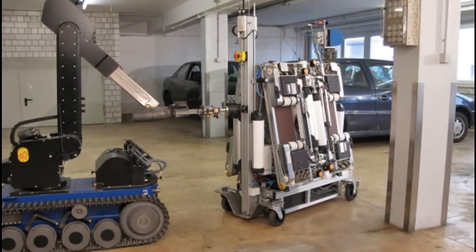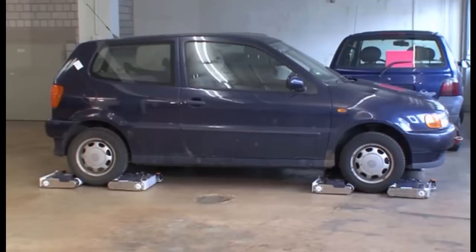The technology exists today, although not so much for parking vehicles — yet.